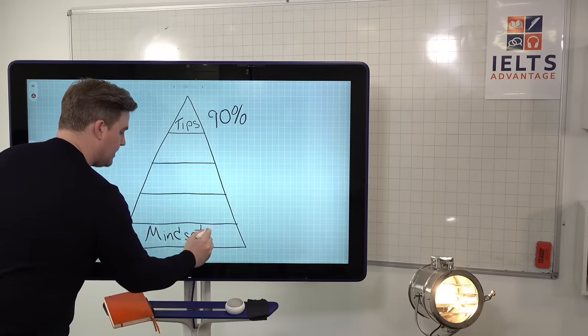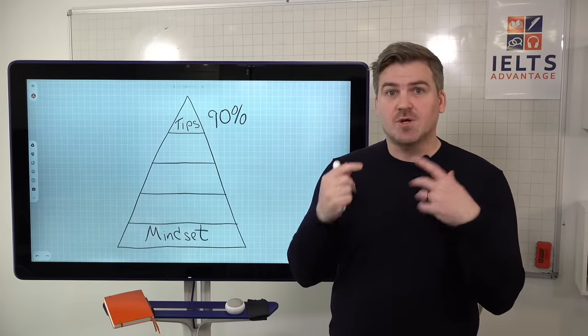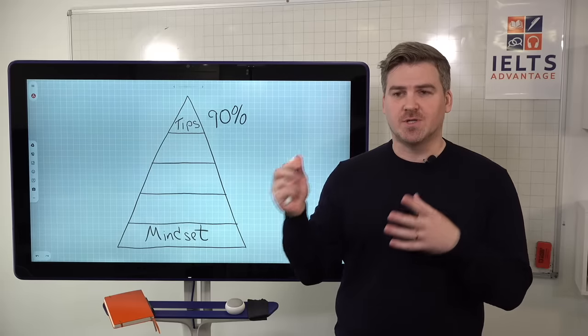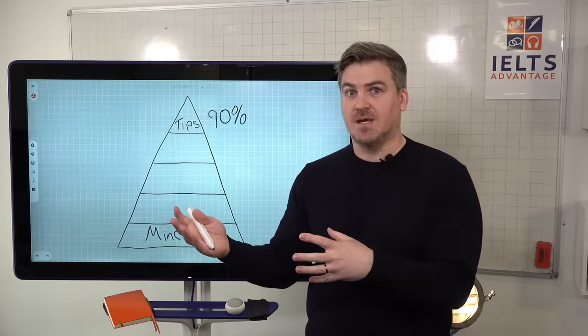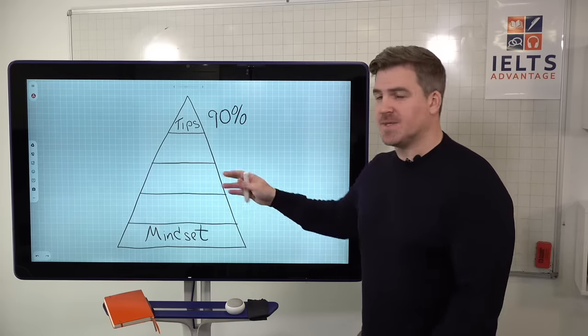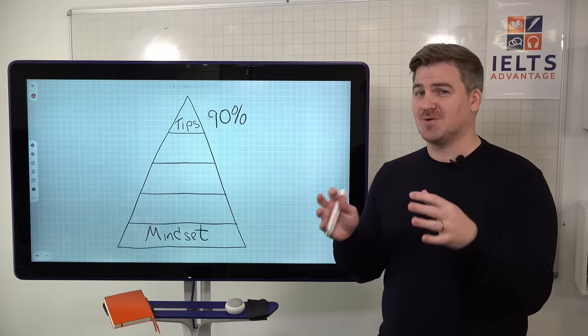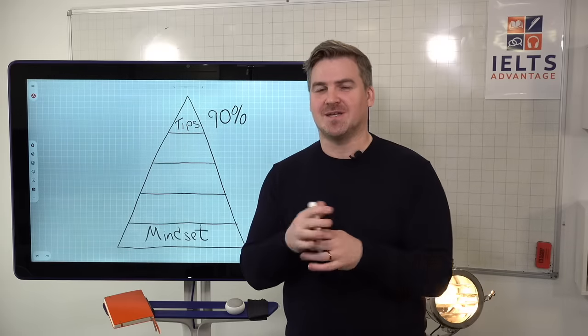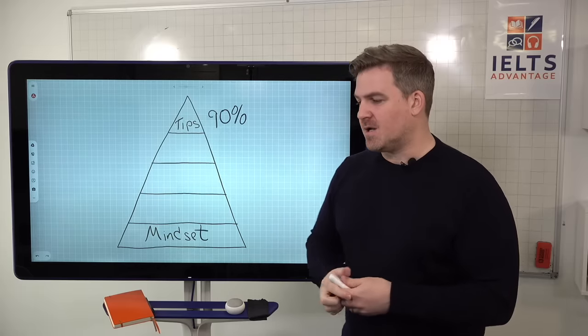The first one is mindset — how you think about the test, what your attitude is to the test, your preparation, and test day — will determine your score more than anything else. We'll talk about this throughout the course and it will make a lot of sense. By the end of this three-day mini course, it's going to make a lot of sense to you.